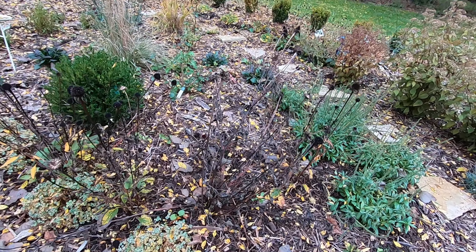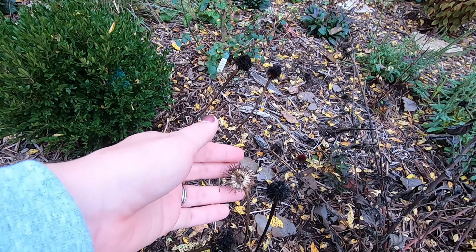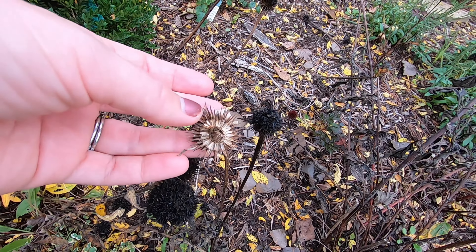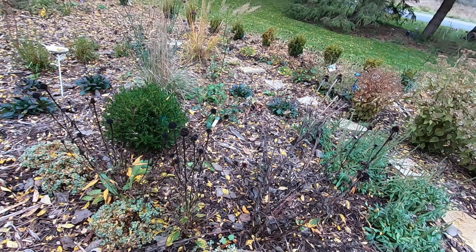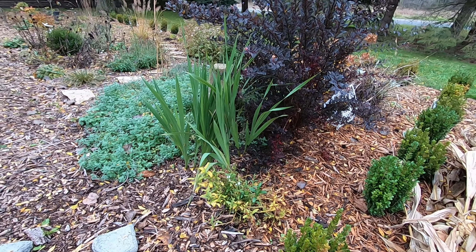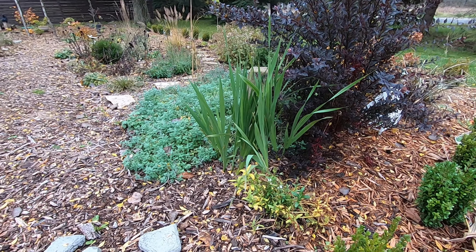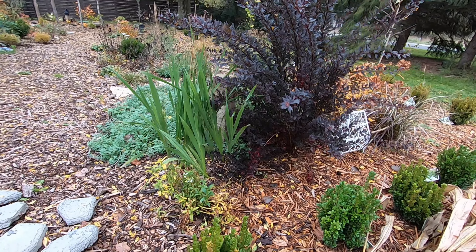In the front all of these echinaceas are gone over, and as you can see the goldfinches, especially some bluebirds and chickadees, have just been feasting on the seeds. These are those gladiolus bulbs that I found very late in the season in the workshop and got in the ground — they grew their foliage but it just wasn't enough time for them to bloom. But I think I will try to dig those up and save those bulbs.